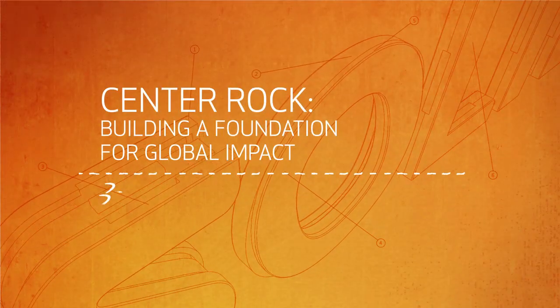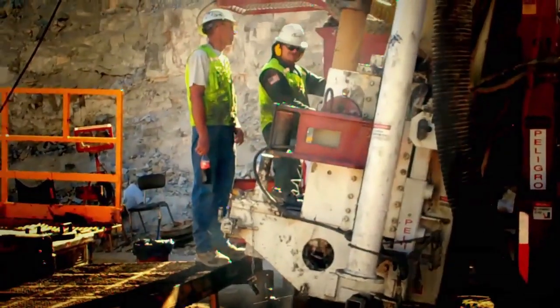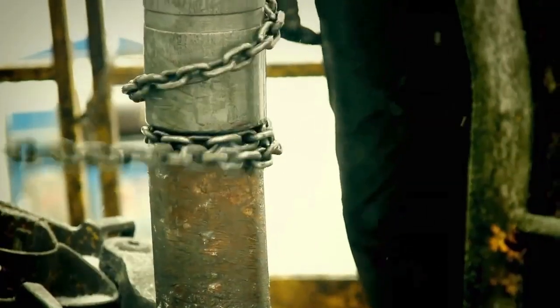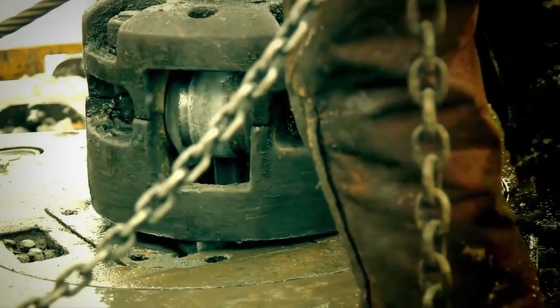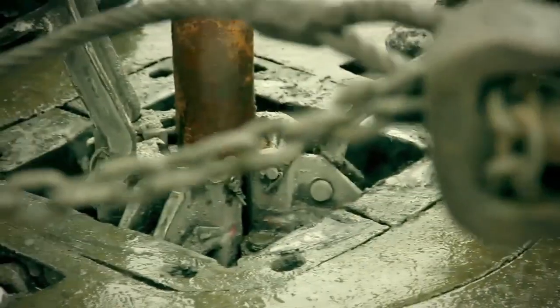My name is Rudy Lyon and I work for Center Rock Incorporated. Center Rock is based in Berlin, Pennsylvania. We're a relatively small company. The industry that we serve is hard rock drilling. This involves drilling holes for large foundations holding up bridges, large buildings, and holes for oil and gas. Anytime a hole needs to be drilled in the ground in hard rock, that's where our products come in.